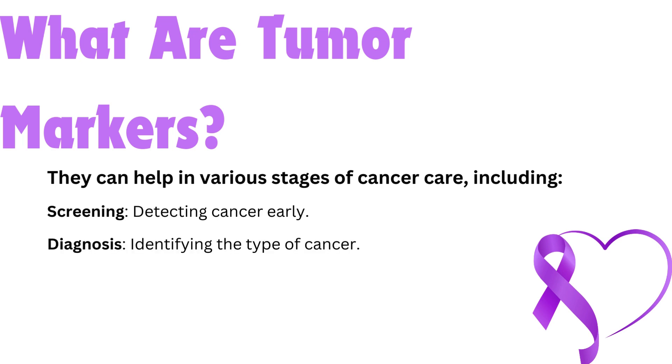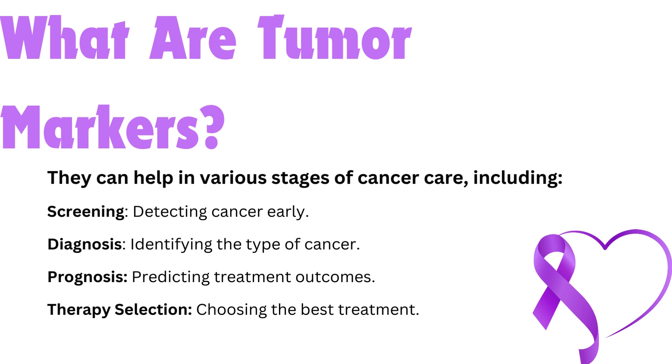Diagnosis — identifying the type of cancer. For instance, specific markers can indicate the presence of ovarian, prostate, or liver cancer. Prognosis — predicting treatment outcomes. Markers can help estimate the likely course and outcome of the disease. Therapy selection — choosing the best treatment. Some markers can predict how well a patient will respond to specific treatments, allowing for personalized therapy.